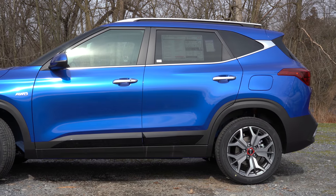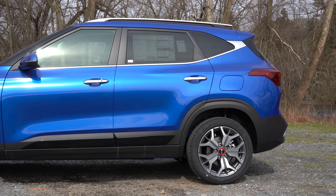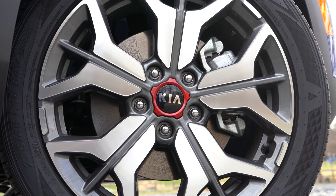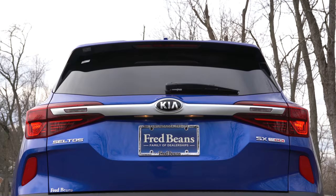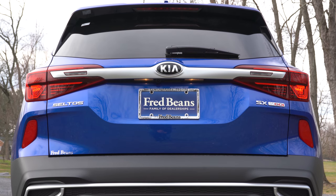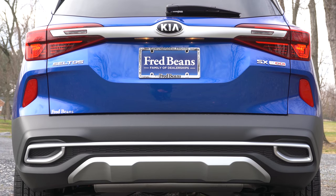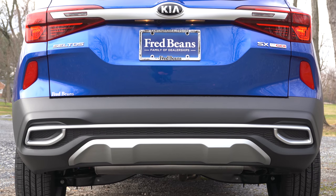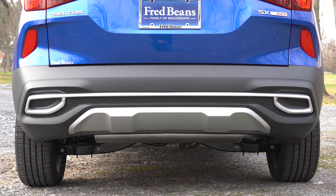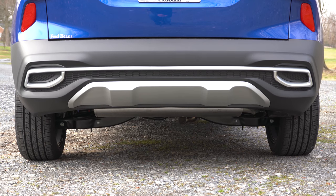Looking at the wheel setup — 17-inch alloy wheels come standard with the LX, S, and EX trim levels, while the turbo trims give you 18-inch alloy wheels. Moving to the rear, you'll find a body-colored shark fin antenna up top, a rear spoiler with an integrated brake light, a rear window wiper, and LED taillights from the S trim level and up. There is a single exhaust outlet tucked away underneath — I wouldn't have minded an exposed exhaust outlet, but it is what it is.